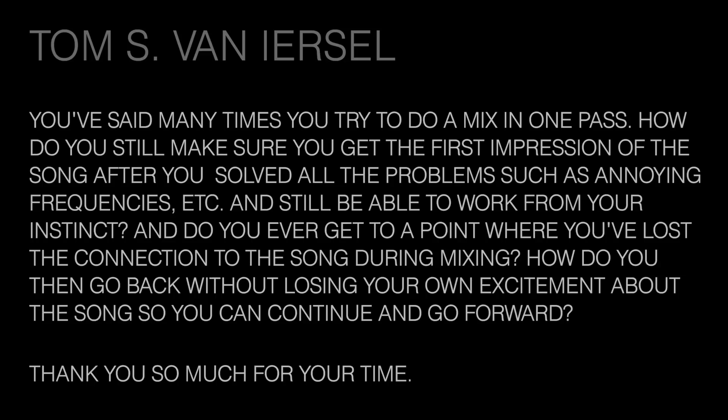The next question comes from Tom. You've said many times you try to do a mix in one pass — how do you still get the first impression of the song after solving all the problems such as annoying frequencies, and still work from instinct? Do you ever get to a point where you've lost the connection to the song, and how do you go back without losing your excitement? Basically, Tom's asking: how do you stay fresh on a one-pass mix? That is the ultimate challenge.